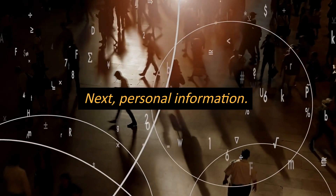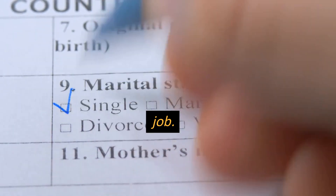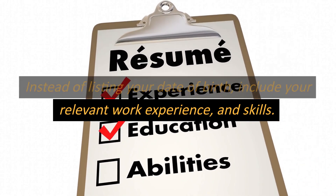Next, personal information. This includes your age, marital status, and any other personal details that are not relevant to the job. Instead of listing your date of birth, include your relevant work experience and skills.